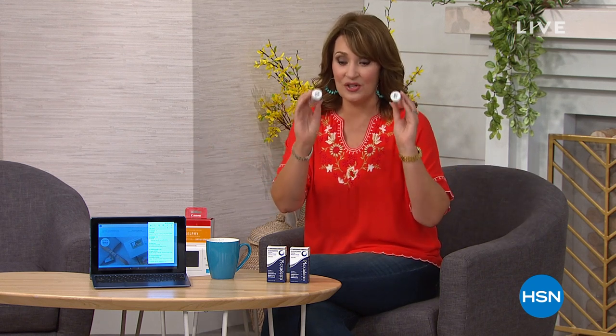If you already love Plexaderm, call us. If you haven't tried it yet, like me and a lot of us who are learning about it, stick around. That is going to, I think, knock your socks off when you see some of the before and after. So stay tuned for that.